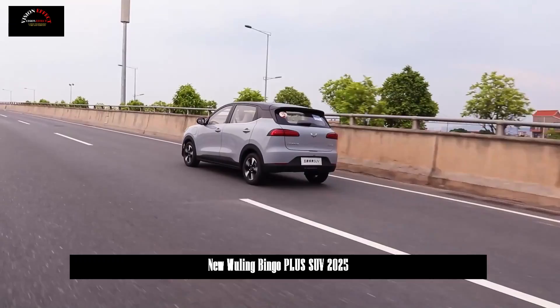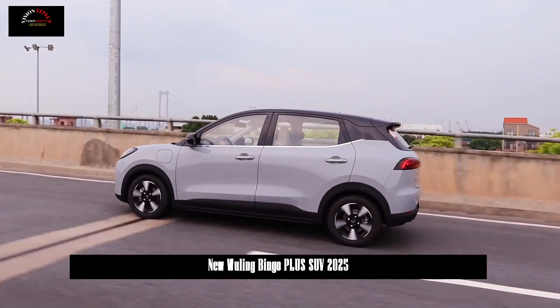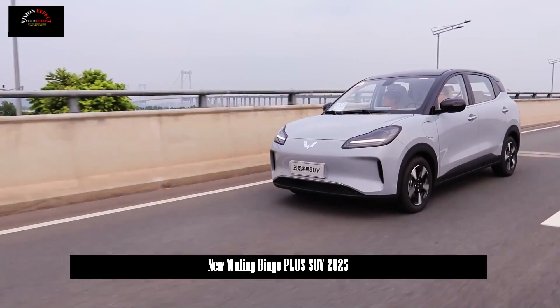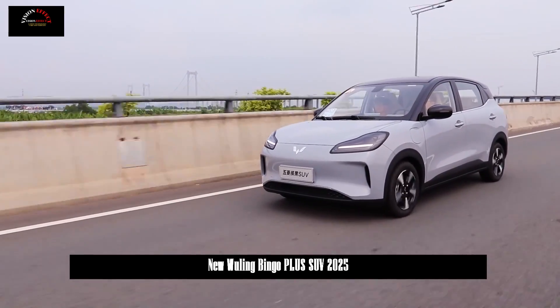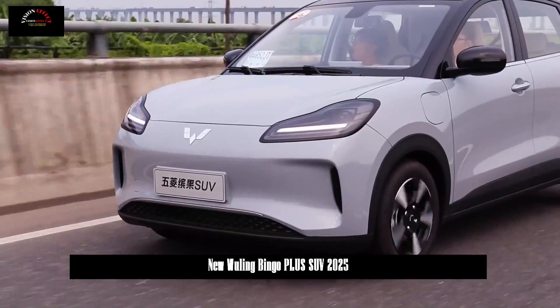The five-seat version of the Wuling Bingo SUV is equipped with three charging modes to meet the needs of efficient energy supplementation in all scenarios. DC fast charging from 30% to 80% takes only 30 to 35 minutes.